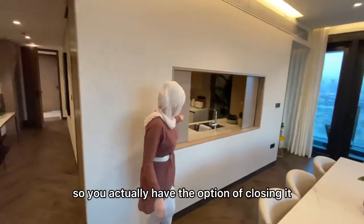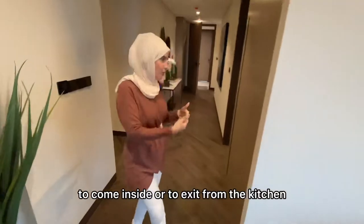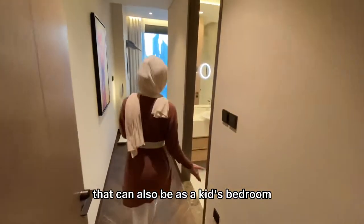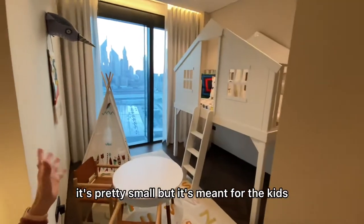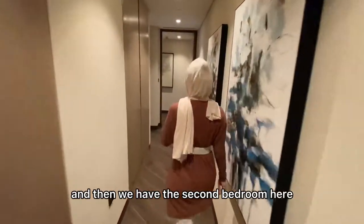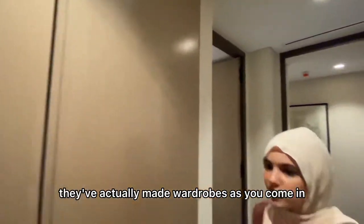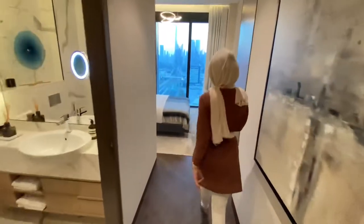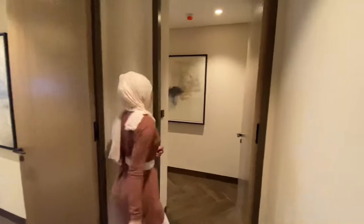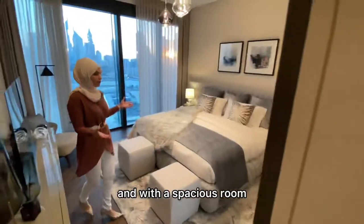One feature of the kitchen is that you can close it off; you can access it from both the right and left side. Looking at the bedrooms: one smaller bedroom can serve as a kids' room — it comes ensuite. The second bedroom is well laid out with wardrobes as you enter and has beautiful views.